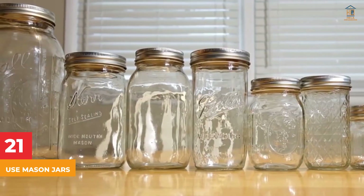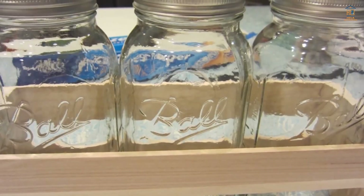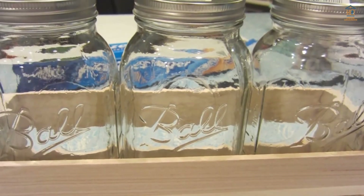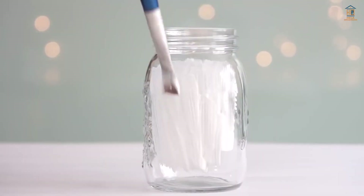21. Use Mason Jars. See if you have spare mason jars lying around, particularly large ones. This is a quick solution that can also add a personal touch to your desk or office. Label the mason jars with the items that will be placed inside, and use whatever you wish to decorate them or add a splash of color.